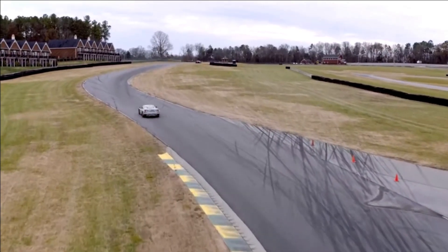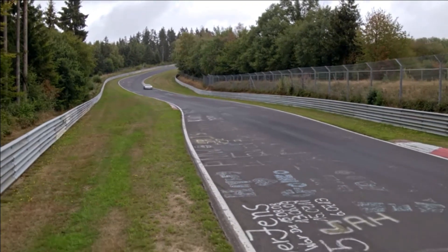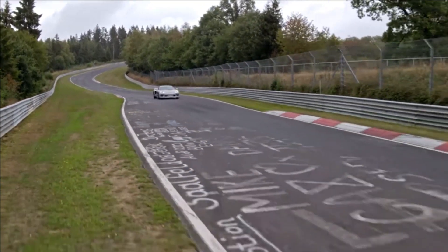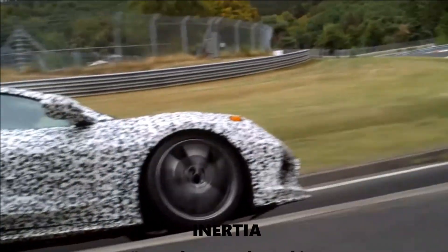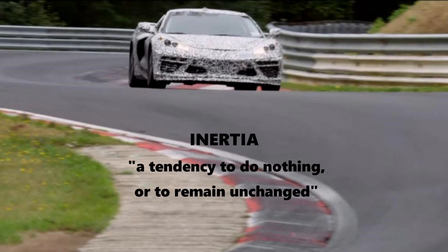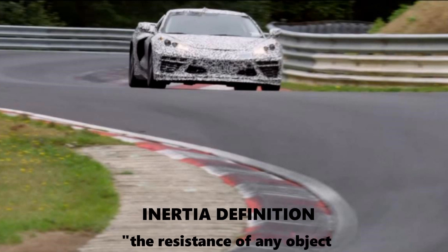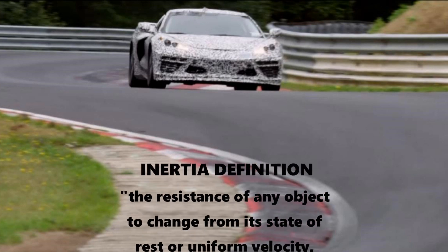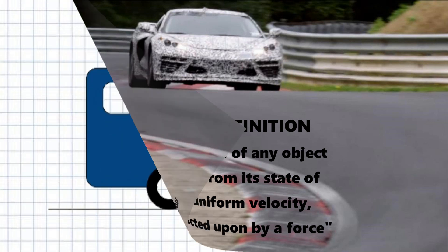Before we discuss the vehicle dynamics for the two cars, I need to briefly introduce two related concepts: inertia and weight transfer. A non-engineering definition of inertia is a tendency to do nothing or to remain unchanged. A more engineering definition is the resistance of any object to change from its state of rest or uniform velocity unless acted upon by a force. Inertia is the tendency to resist the applied force.